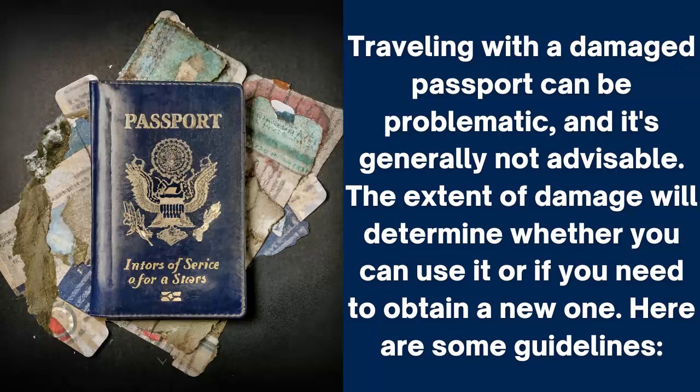Traveling with a damaged passport can be problematic, and it's generally not advisable. The extent of damage will determine whether you can use it or if you need to obtain a new one. Here are some guidelines.